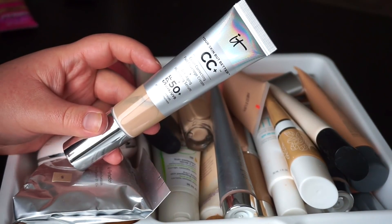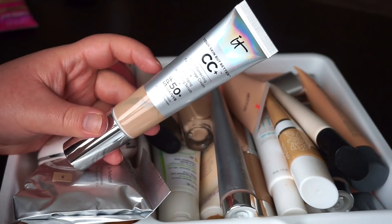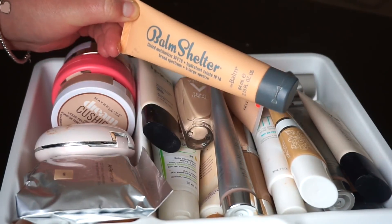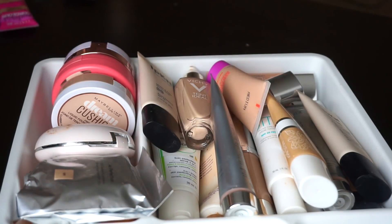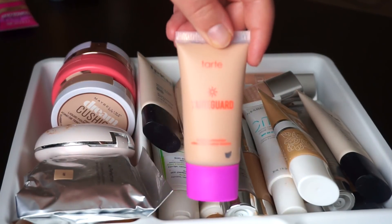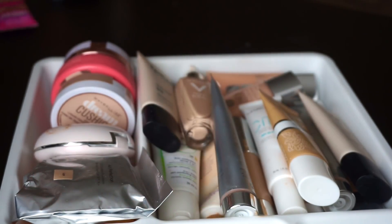Over here I have something that is extremely old — it is the Bomb Shelter Tinted Moisturizer. It is expired, so that's getting thrown out. Still haven't tried this one — it is the Tarte Guard Tinted Moisturizer. That one's going to be staying because I still really want to try that.